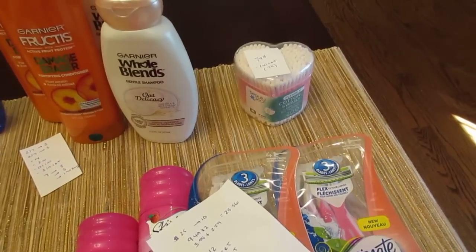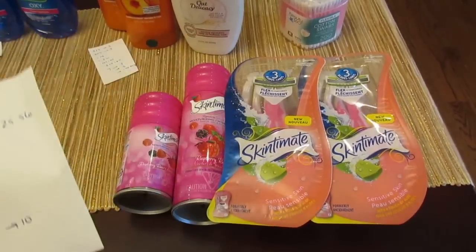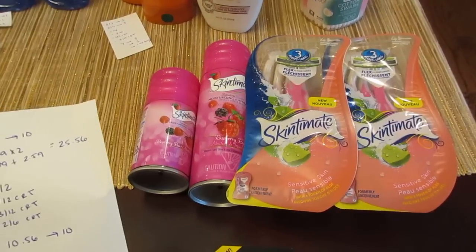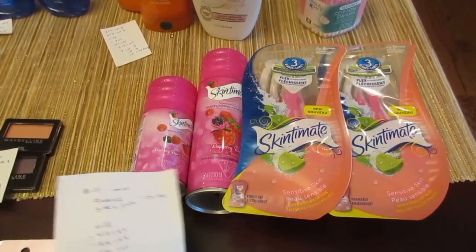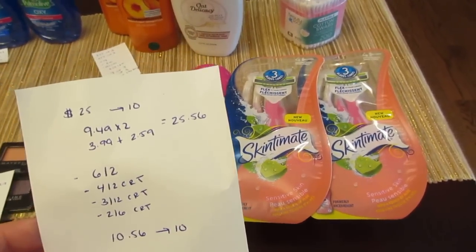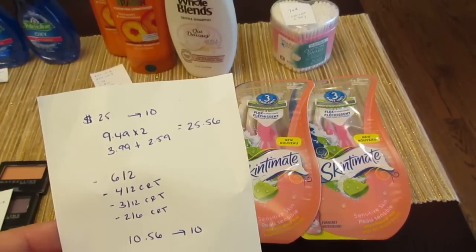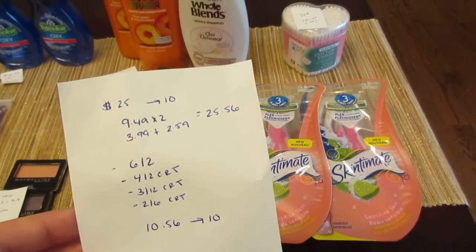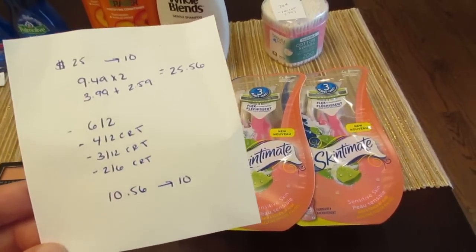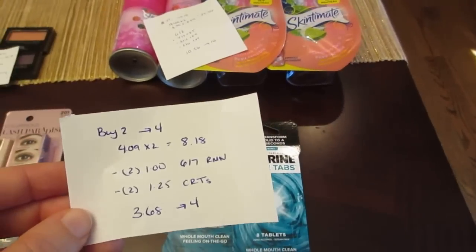The Chic deal: spend $25, get back ten. I have two of the Skintimate razors at $9.49 each, and the Skintimate shaving cream — one at $3.99 and one at $2.59 (different sizes) — so it's $25.56. I had a six off of two coupon for Skintimate disposable razors, a four off of two CVS coupon specifically for Skintimate disposable razors, a three off of $12 CVS coupon for shaving, and a two off of six CVS coupon for Skintimate shaving cream. I paid $10.56 and got back the ten.